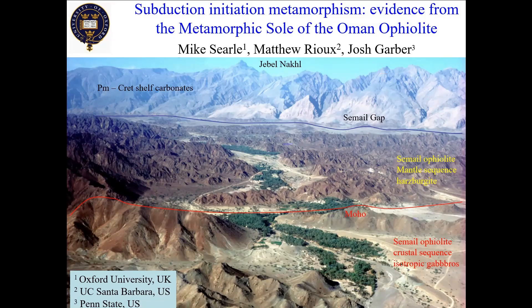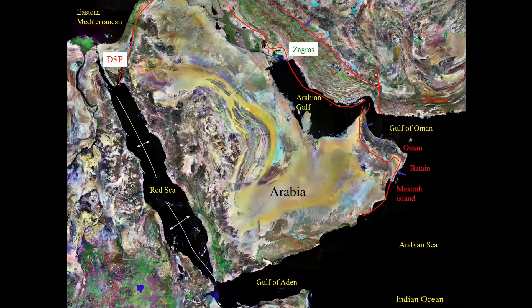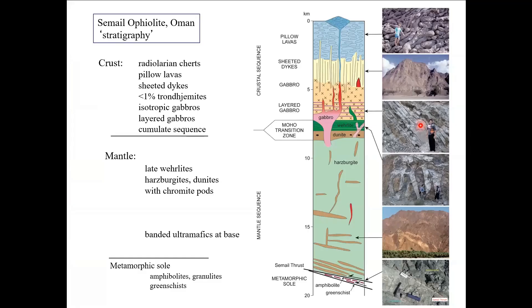I'm going to talk about the subduction initiation evidence that we have from the metamorphic sole of the Oman Ophiolite. I'm sure you all know where Oman is — all that black material on the map is the Ophiolite. It's the largest intact Ophiolite on the planet, and the reason it's still there and beautifully preserved is because the Gulf of Oman is a still-relic bit of Tethys that hasn't yet had continent-continent collision. The Ophiolite is anything up to about 20 kilometers thick.